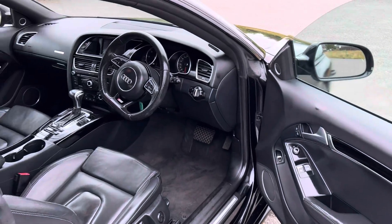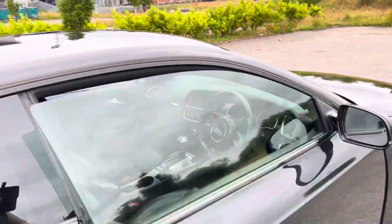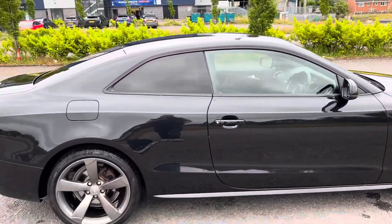Look how clean that car is. Really, really nice — drives just exactly as you'd expect a 2 litre Audi automatic to drive.